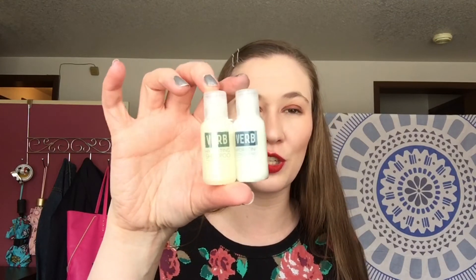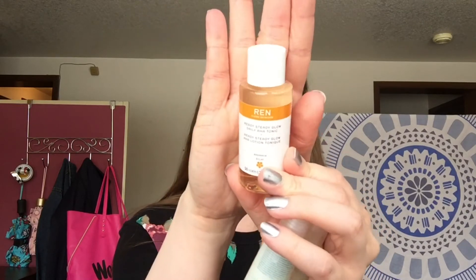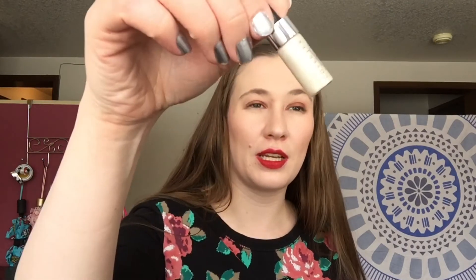Also from Sephora, I got some beauty offers. They had a buy-something-get-two-samples deal, so I got from Verb hydrating shampoo and conditioner — they're tiny — and from REN I got the Ready Steady Glow Daily AHA Tonic. Then I got from Cover FX a glitter drop in the shade Mirage, which is the white-ish color. When you blend it out on skin it spreads really well.